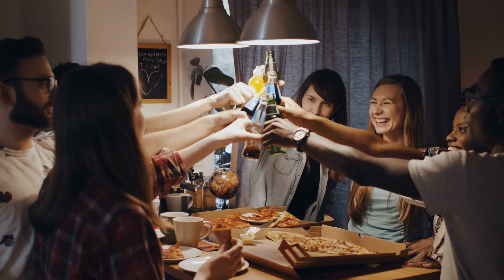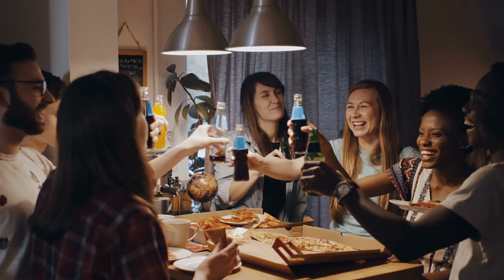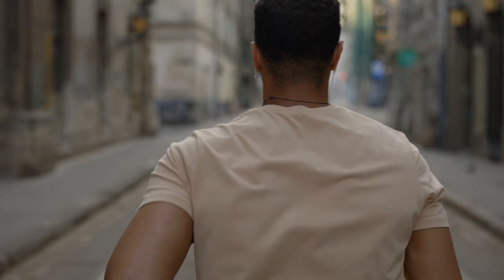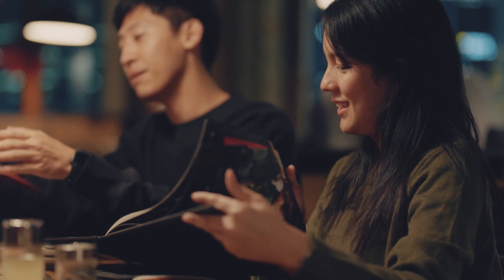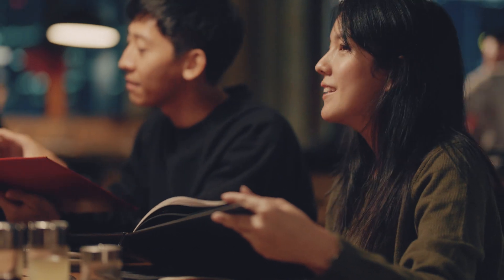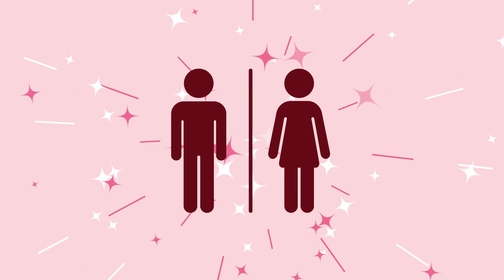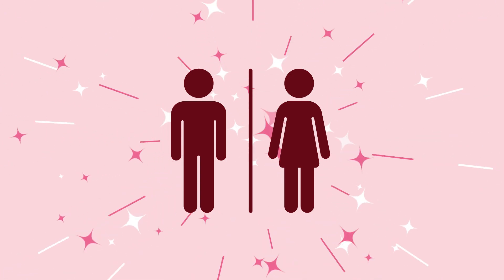Your kidneys do a lot for you, so take good care of them. Drink plenty of water, exercise daily, maintain a healthy weight, and avoid excess salt. If a clean home is a happy home, a clean body is a healthy body — and it all starts with your kidneys.